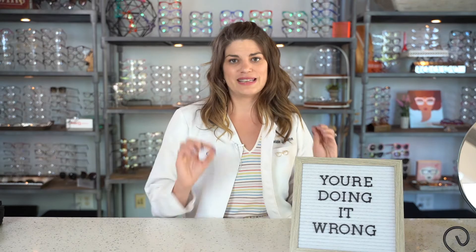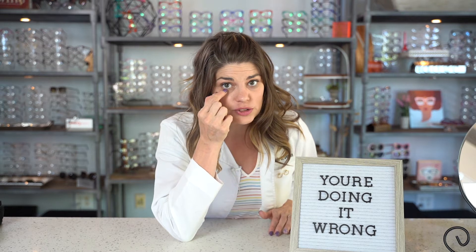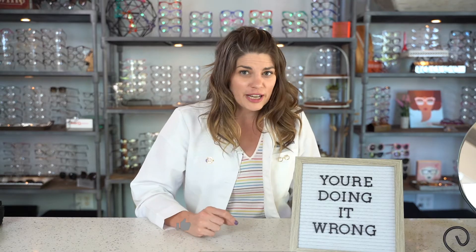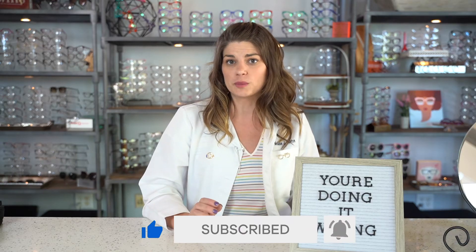The meibomian glands are the tiny oil glands which line the margins of your eyelids — the edges of which touch when the eyelids are closed. These glands secrete oil which coats the surface of our eyes and keeps the water component of our tears from evaporating or drying out. As the primary purpose of meibomian glands is to secrete the lipid layer of the tear film, many ocular disorders including evaporative dry eye, blepharitis, styes, chalazions, and ocular rosacea can be linked to abnormal function of these meibomian glands. They're very, very important for your ocular surface.